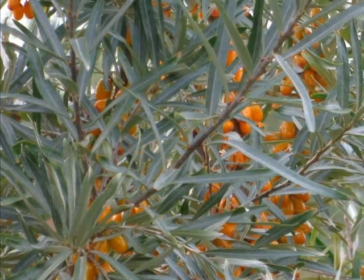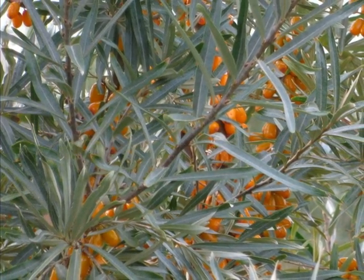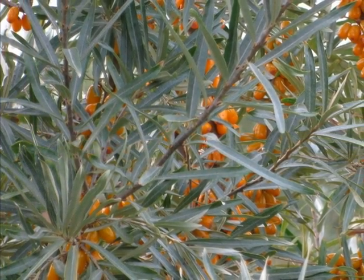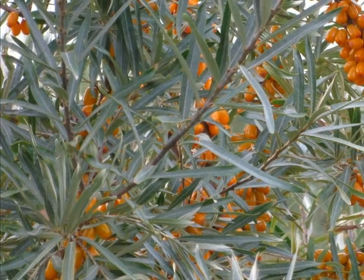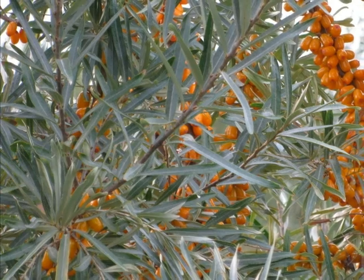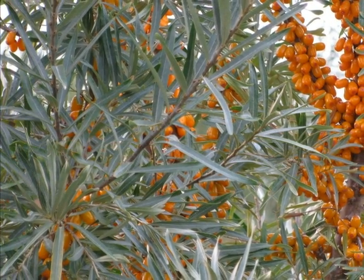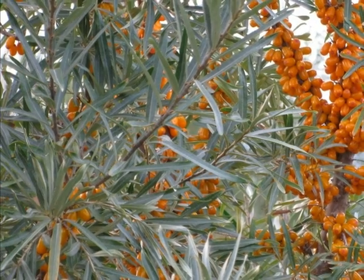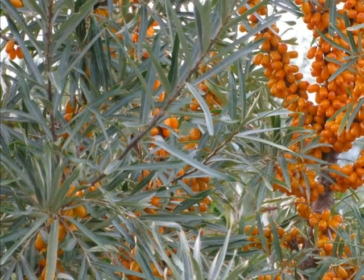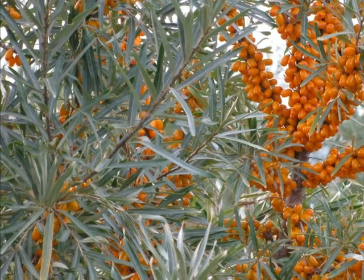Sea buckthorn is one of the most suitable fruit trees to grow in the harsh climate conditions of Mongolia. Roots of this fruit tree go deep down into the soil and get stronger year by year. They are drought resistant. Being a fruit tree with high regenerative capability, sea buckthorn can be used to combat soil erosion, land degradation, and to fix sand movement.